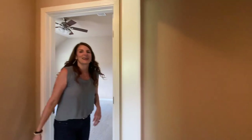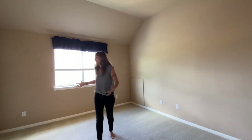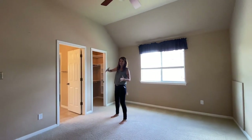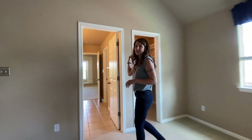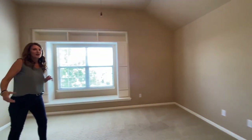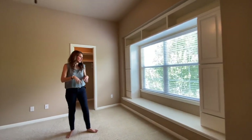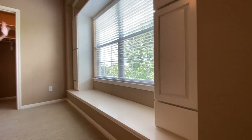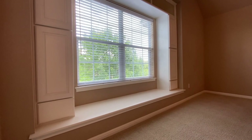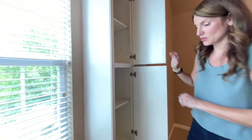Lastly, we have the Jack and Jill bedrooms. You have one bedroom here with nice big closets — because we do it big in Texas — and then dual sinks that lead into the other, larger bedroom. All of the bedrooms have these great high ceilings. You can just picture this with a bunch of pillows as a lovely little reading area for the kids.